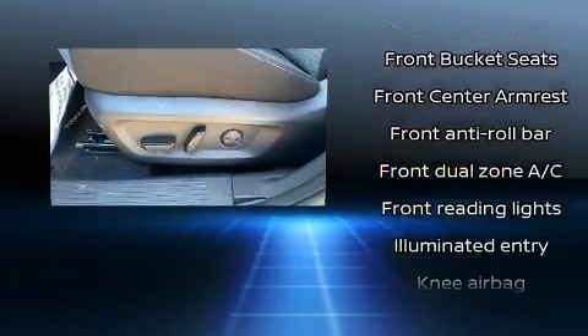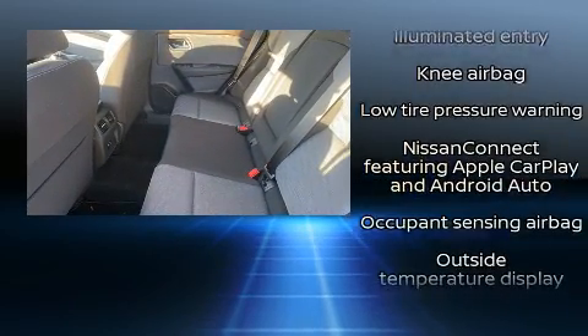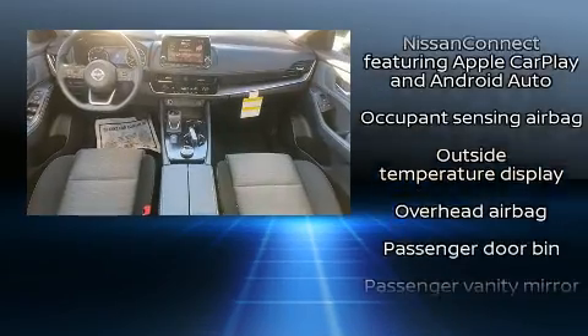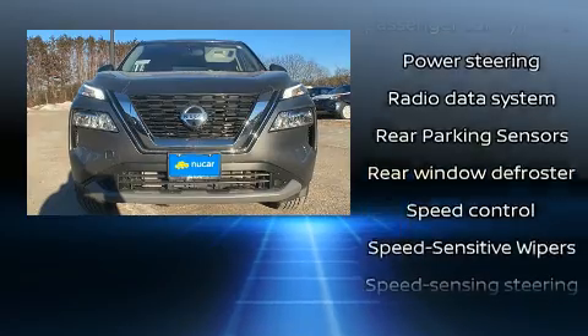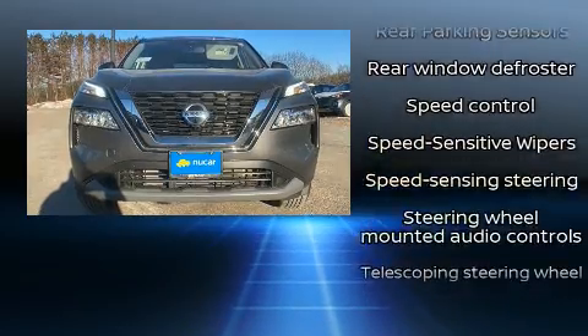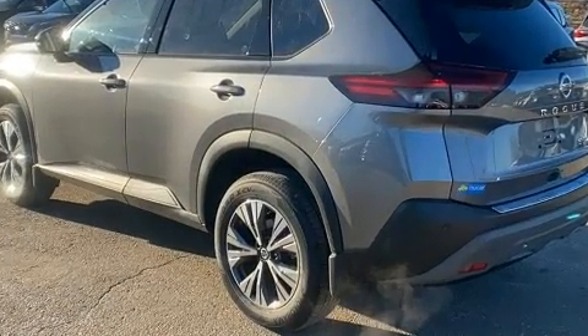Nissan also prioritized safety and security by including dual front impact airbags, front and rear side impact airbags, traction control, a security system, and four-wheel disc brakes with ABS. Brake Assist technology provides extra pressure when applying the brakes.